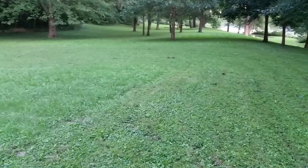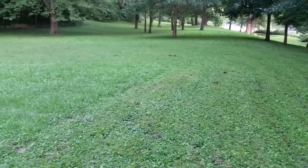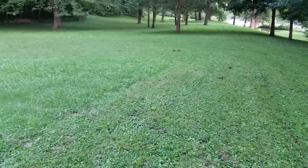Hey, so this time of year you get yellow jackets building nests in the ground. It's the middle of September. I was mowing this morning and went around and something hit me on the back of the head. And when I came back around, there was a huge swarm of yellow jackets.